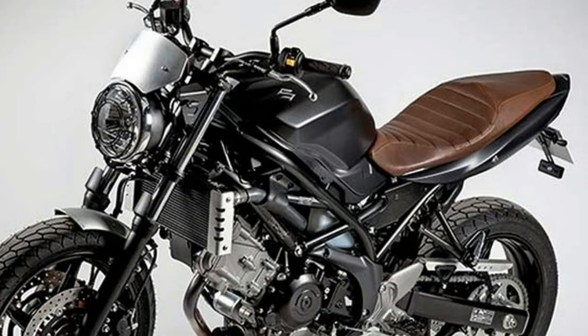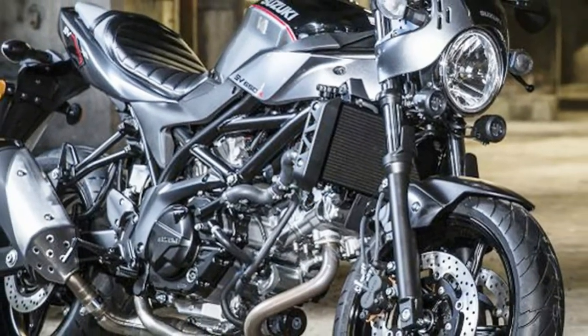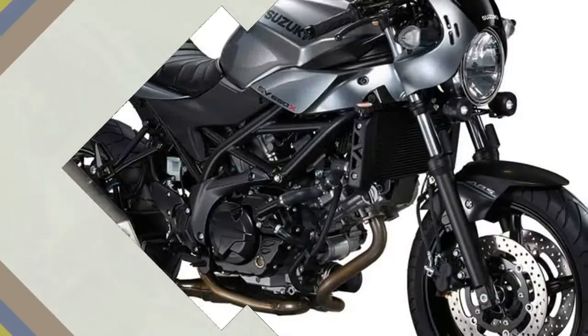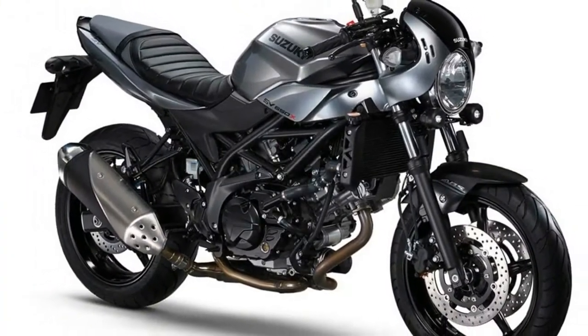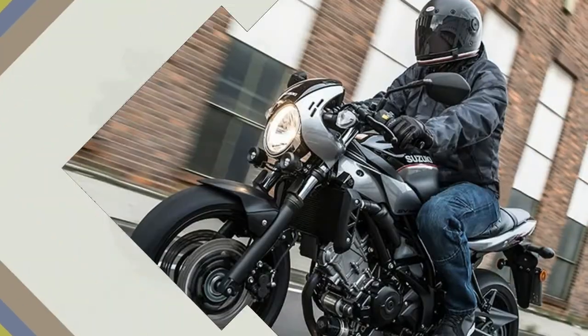They have debuted the SV650X, closely linked to the standard SV650. The SV650X retains the same frame, suspension, brakes, and engine, which is a robust base to build on.